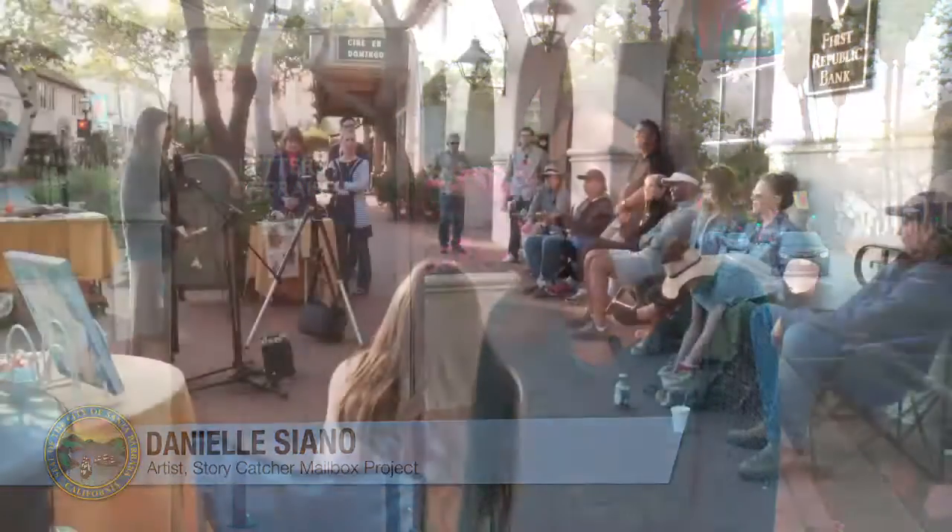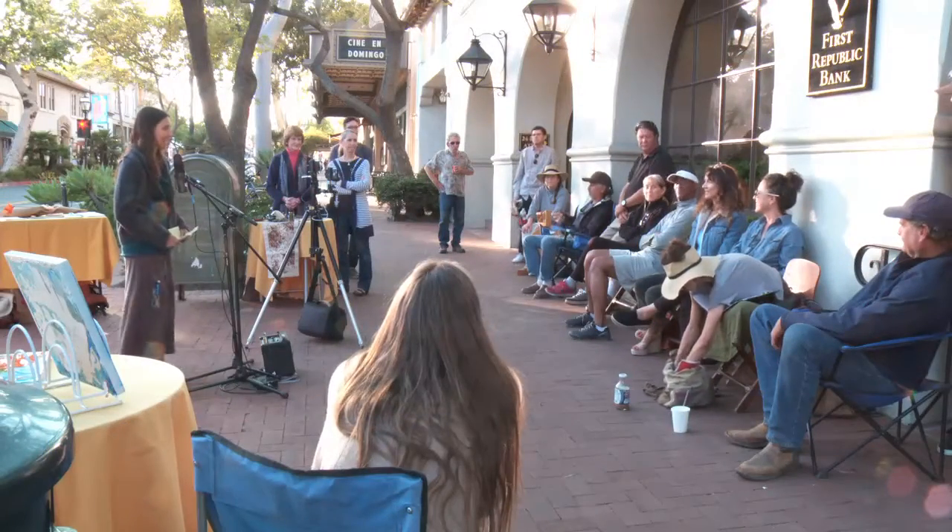The Mailbox Project was inspired because our town really needed a voice. The people really needed to be able to tell their stories. Two natural disasters in a row hit us kind of hard.